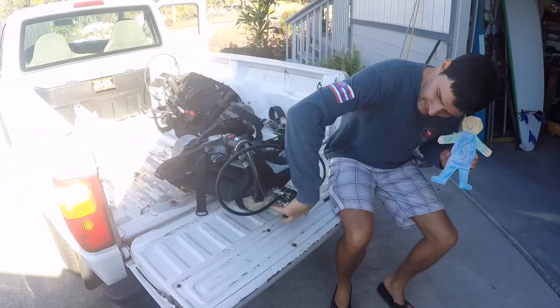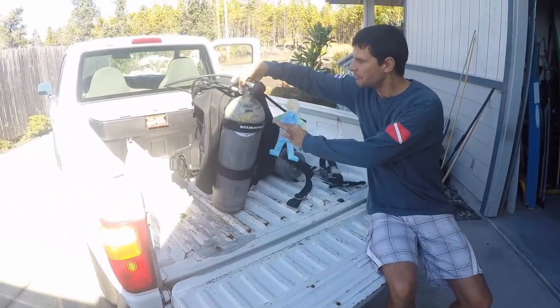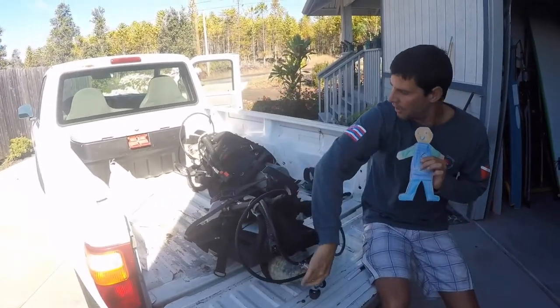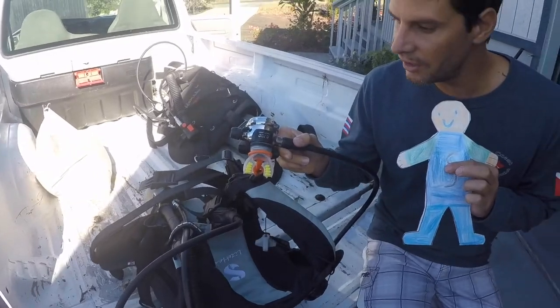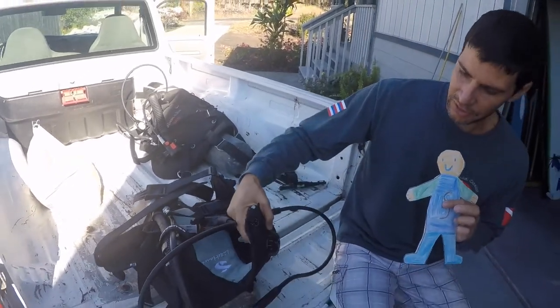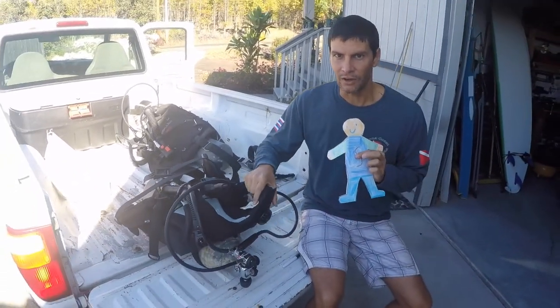We've got an air tank down here that holds our air, and we've got that hooked up to a hose that goes into our mouth called a regulator, and that allows us to breathe underwater.